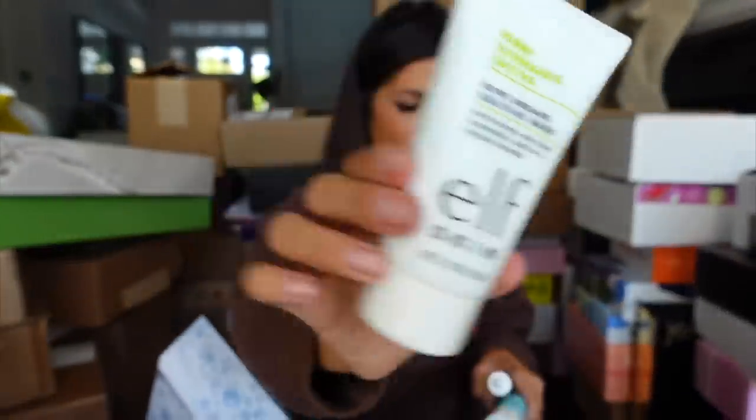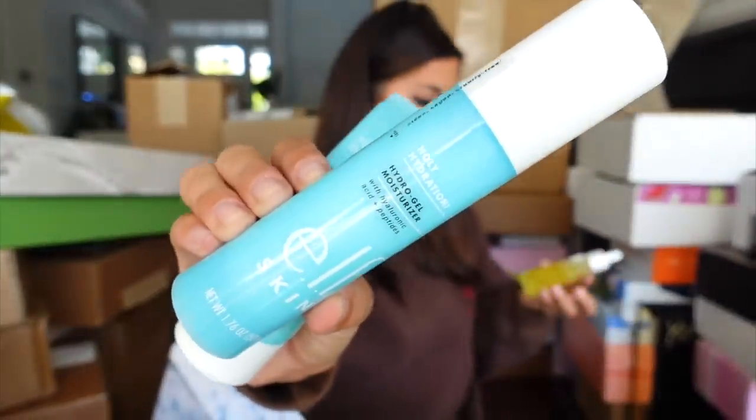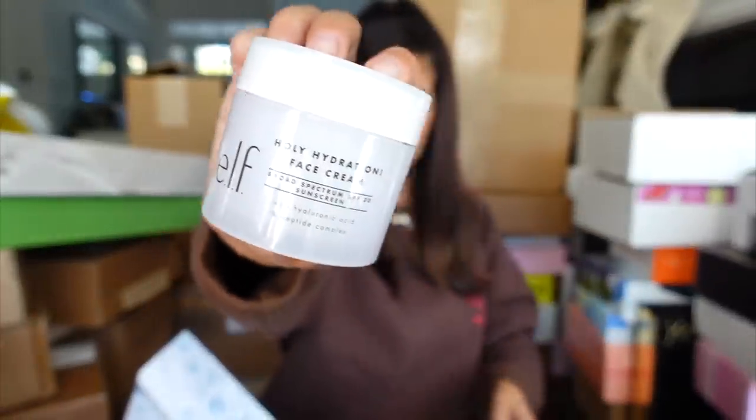We have a package from Elf with some major skincare happening. This is a sleeping mask, another sleeping mask, moisturizer, and facial oil. Thank you Elf. I've actually tried this cream out before — it's a facial cream and it is really nice.